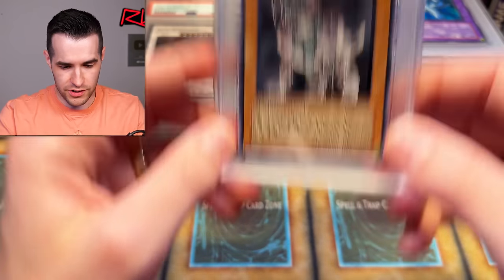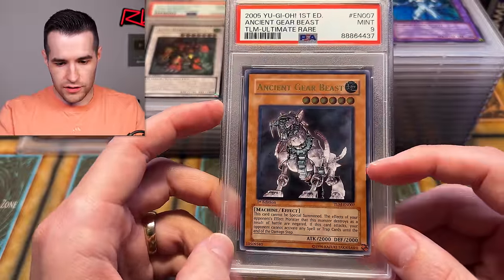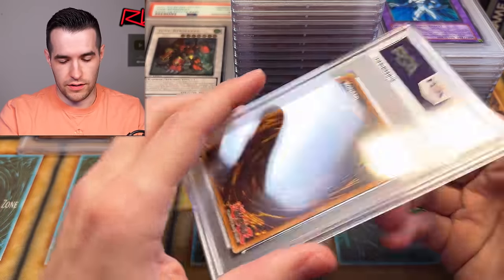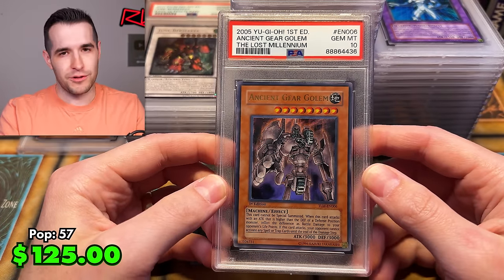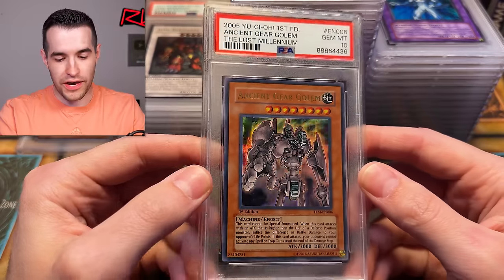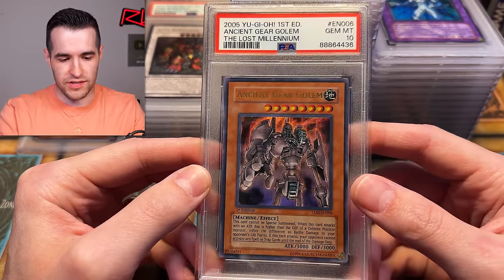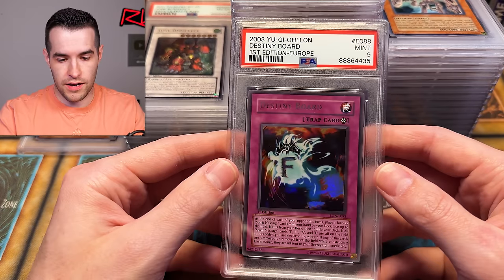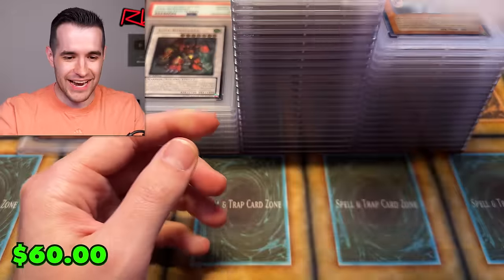Is the centering off? Maybe slightly pushed down. I'm not seeing any edge whitening — but man, pretty clean card. Ancient Gear Golem — I was pretty sure this one was a PSA 10; we pulled it super clean. We've had great luck with the ultras. The centering is not perfect but it's definitely within 60/40, so it's going to hang on. Destiny Board first edition gets the nine — that's unfortunate.